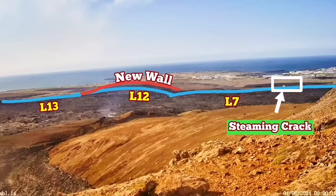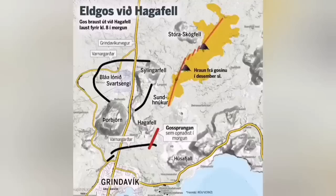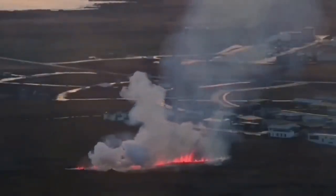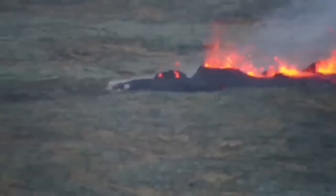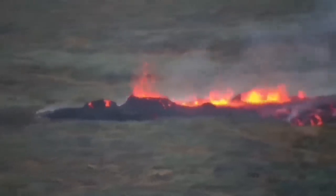This is very similar to what we had in the previous eruption in January, when a similar crack from the Hagafell eruption actually had access to the lava. It sliced through the defensive wall L7, went toward the town, and as you can see, this is the moment it opened up and the eruption reached the north-east part of the town and burned a few houses there.